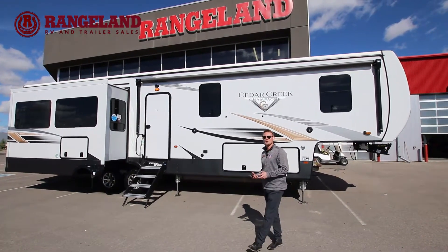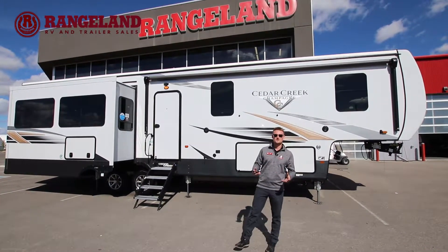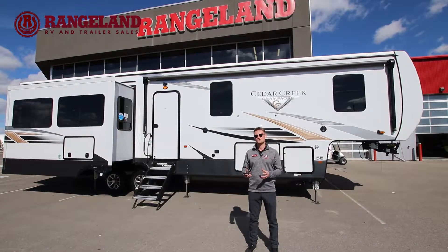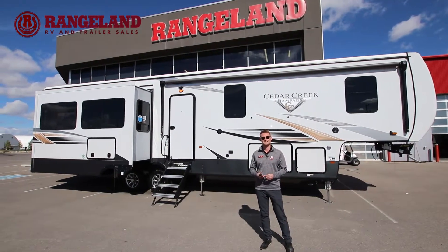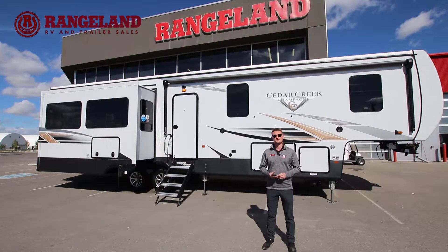Starting off, let's talk about construction. The first thing we always mention about Cedar Creek is how they're built, because this is one of the very few hand-constructed fifth wheels still available on the market today. This isn't vacuum bonded, this isn't pinch roll laminated or anything like that. This is a true gel coat fiberglass that they put on this trailer.